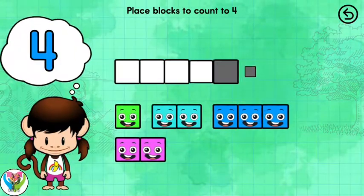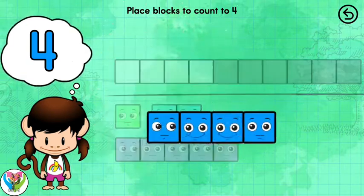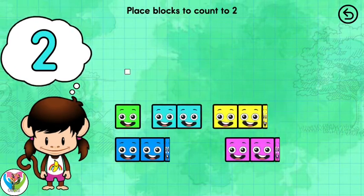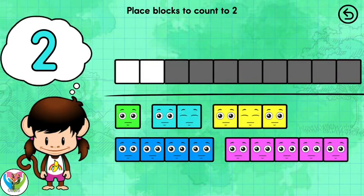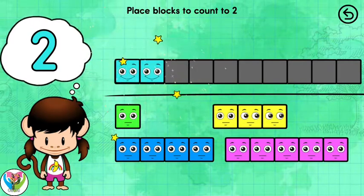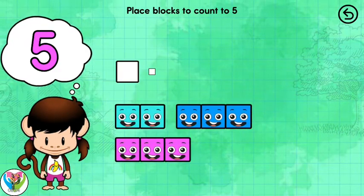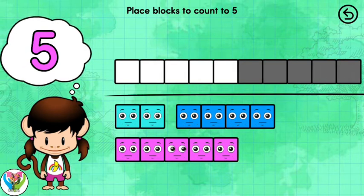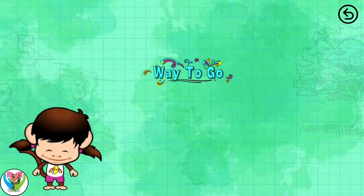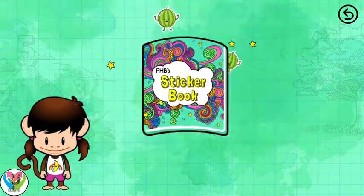Place the number blocks to count to four. Four. Place the number blocks to count to two. Two. Place the number blocks to count to five. Five. Way to go! Sticker book.